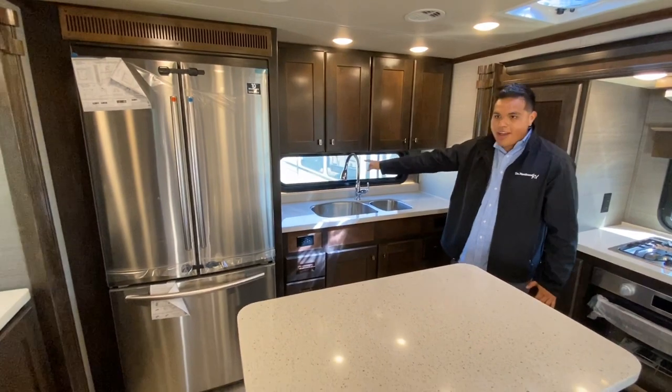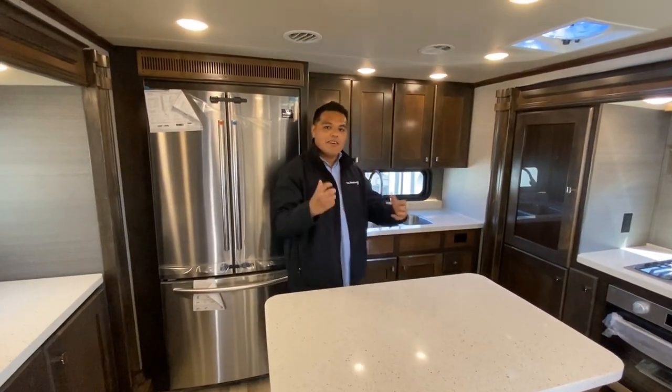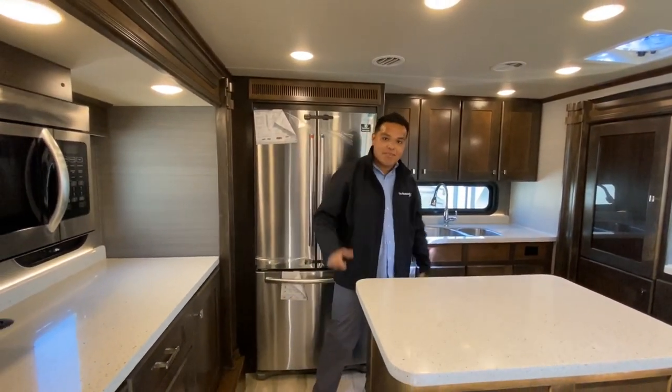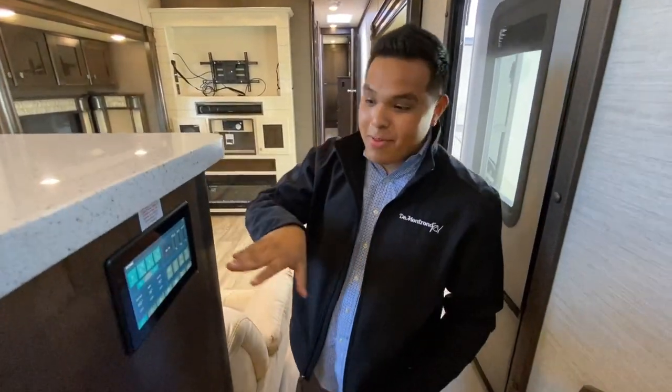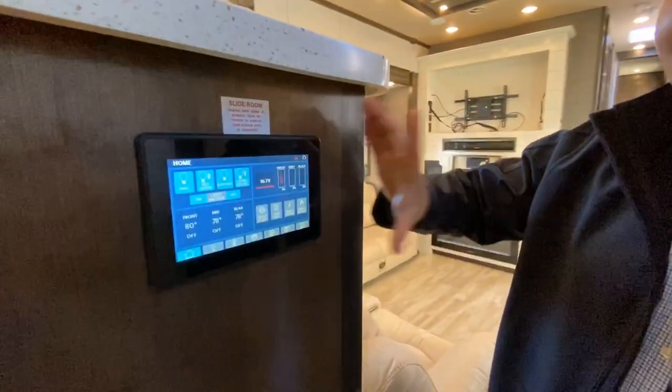Double sinks and a big window — every wall, every side, you're going to see a window. Vanley RV wants you to feel like you are truly camping, so that's why they decided to put this layout with all these windows. This is glamping on another level.